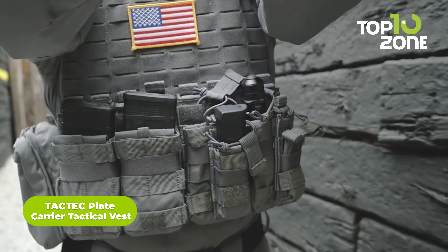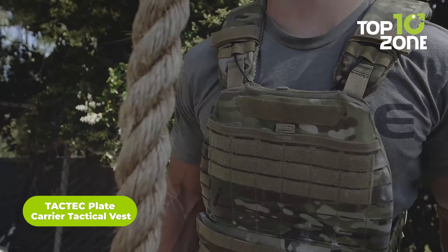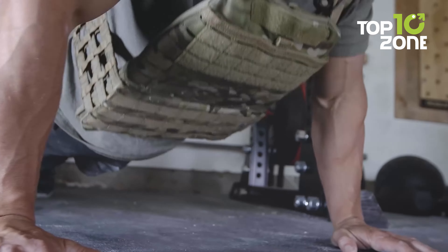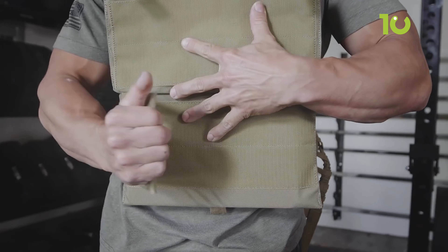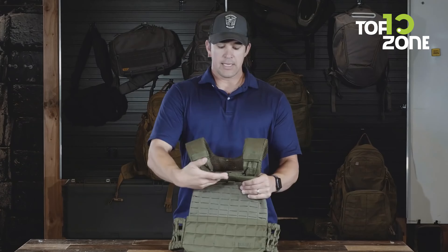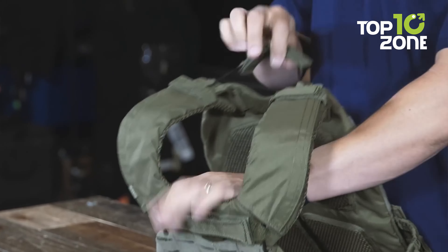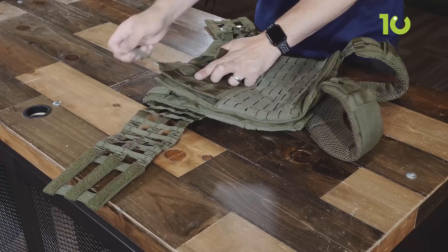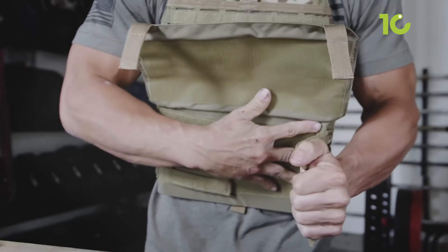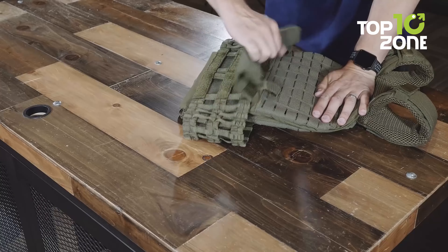Experience unmatched comfort and performance with the lightweight 5.11 Tactical Tac-Tec Plate Carrier Vest. Its padded shoulders and airflow channels ensure maximum comfort, while adjustable features make it easy to get a custom and secure fit. Designed for ASAPI plates yet versatile for weights too, it features a quick-release system for rapid escape. Its MOLLE platform and admin pocket offer ample storage. The patented design focuses on mobility, breathability, and functionality, so you can perform your best.